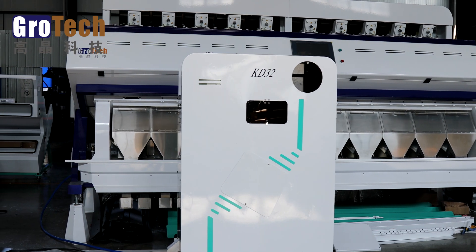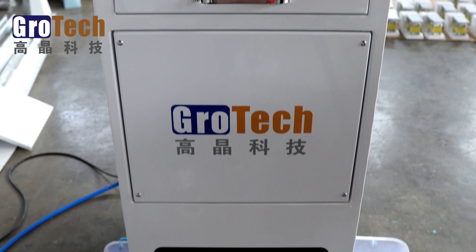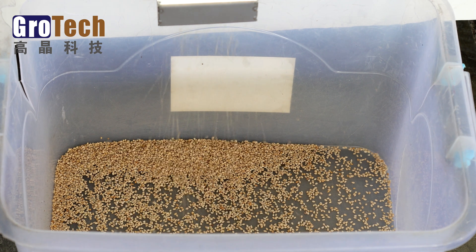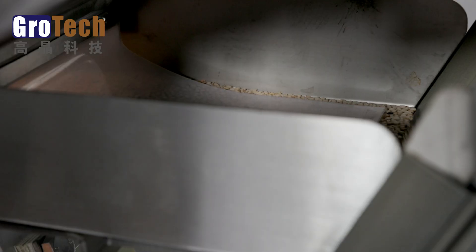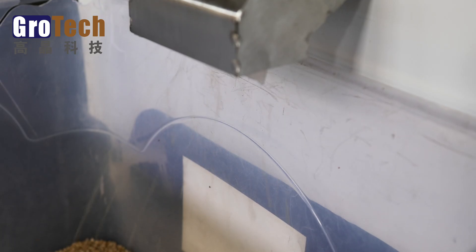Now, we use this machine to sort sesame seeds. We need to filter out black and other variegated sesame seeds to leave good sesame seeds. We can see that the whole color sorting process is very simple, fast and efficient.